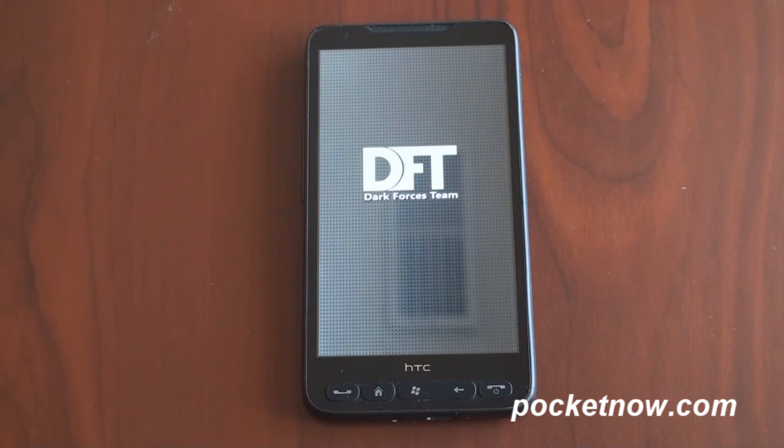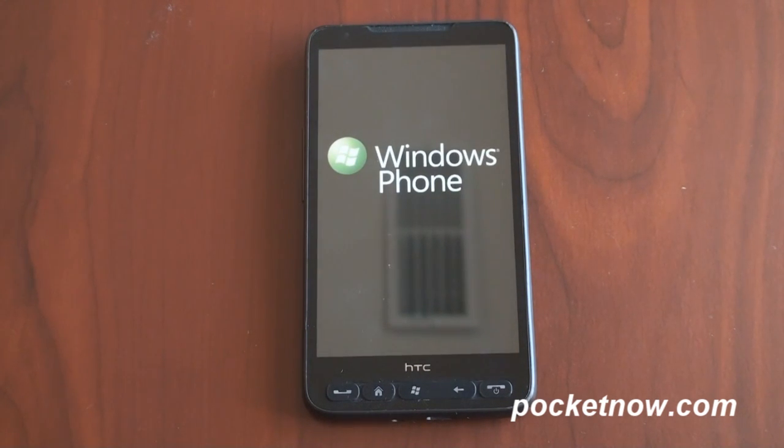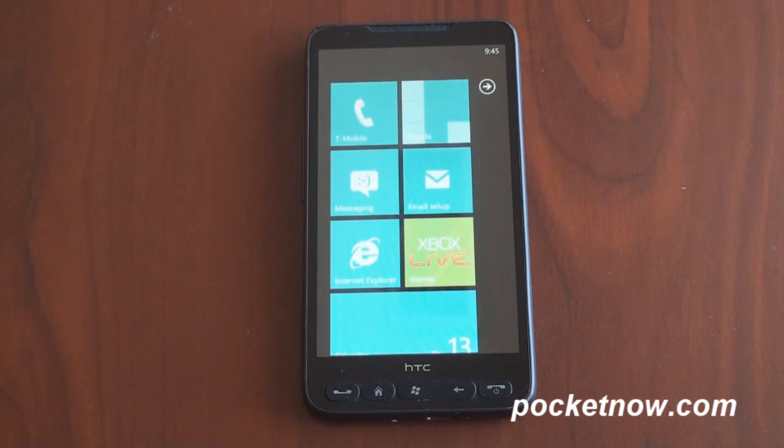This device, the HD 2, is turning out to be probably the most versatile device on the planet. You can run Android on this, Windows Mobile, or Windows Phone 7. You can also run MeeGo, Ubuntu, and other Linux-based operating systems. It's a really amazing device.